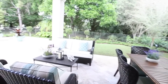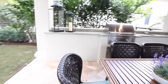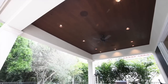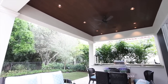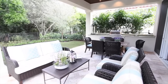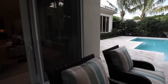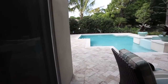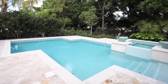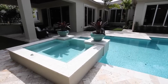Enjoy the perfect barbecue on this wonderful patio with views of paradise. Take a dip in this beautiful pool or relax in the spa. The choice is yours.